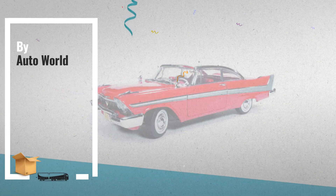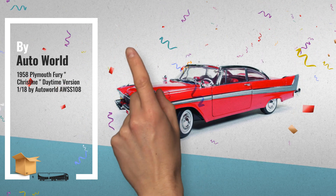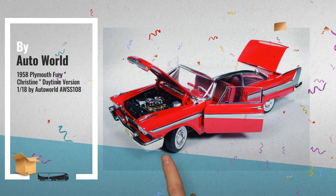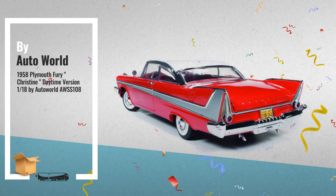Number 2: The 1958 Plymouth Fury, The Daytime Version, featured in Christine. One 18-scale heavyweight die-cast with plastic, openable doors, hood and trunk. It is also priced over $100,000. For current pricing, click the link below.